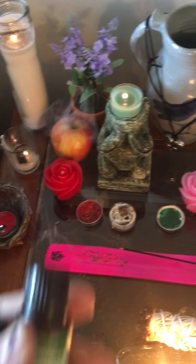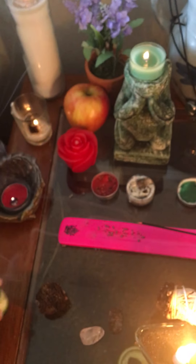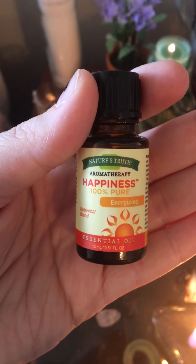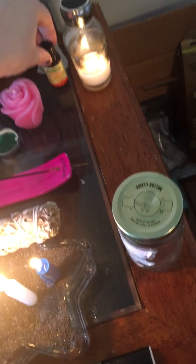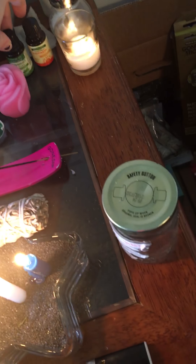I have some oils — I've been getting into this more, I need a lot more. I have peppermint, I have one called happiness — that sounded cool. I just bought mine from the store. If you live in Western New York, I bought these from Tops, so they're probably not the greatest quality, but hey, we do what we can.